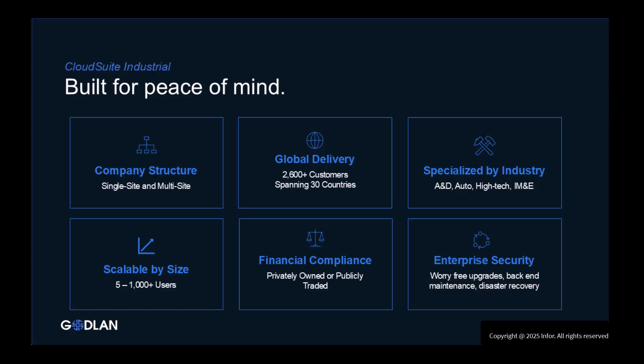It can be deployed in a single or multi-tenant cloud or on-premise. The solution is designed from the ground up to support companies in single or multi-site environments. It supports international business with languages, multi-currency, and country packs specific to different regions of the world. It supports virtually all discrete manufacturing environments, from engineer to order to repetitive products, with industry-specific functionality built in.